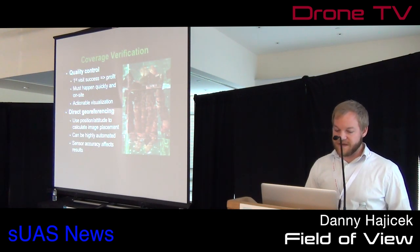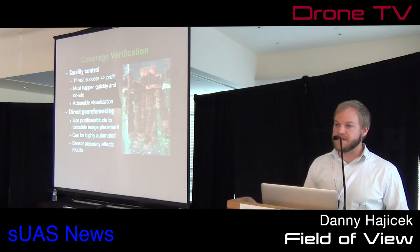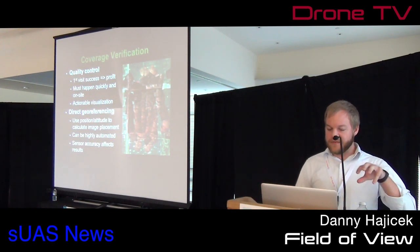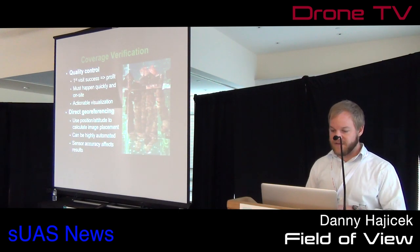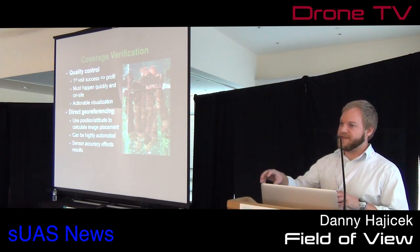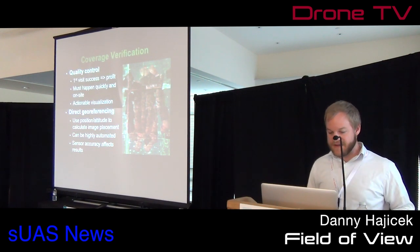The easiest way to do this is called direct georeferencing. Every image gets stamped with where the aircraft was — the pitch, roll, and yaw — so we know precisely where the camera was pointing for every single photo. Then using some math, you can pinpoint on the ground where all these photos are going to be.